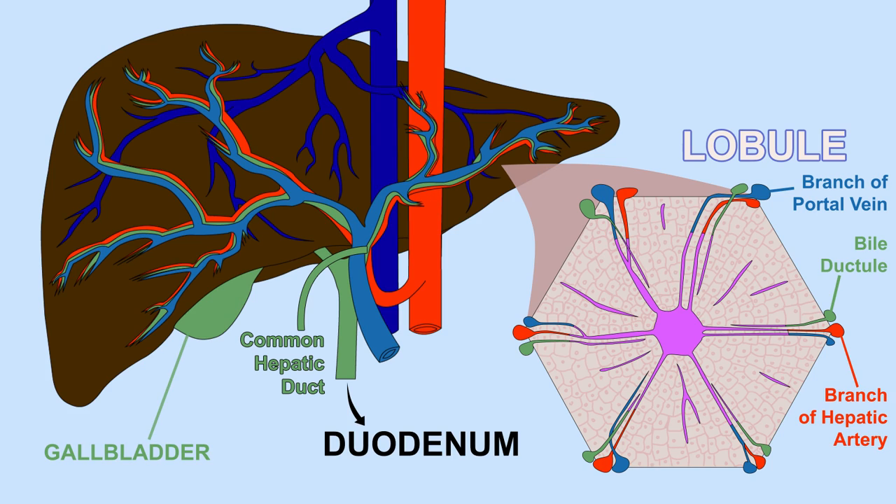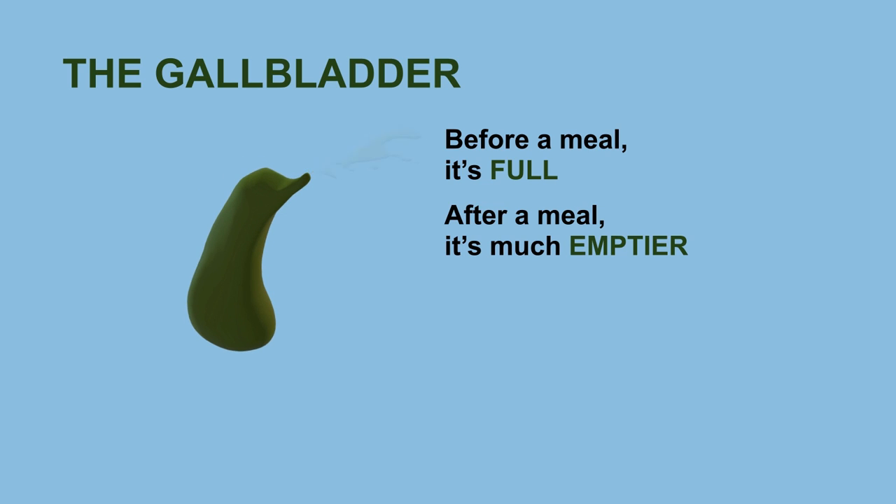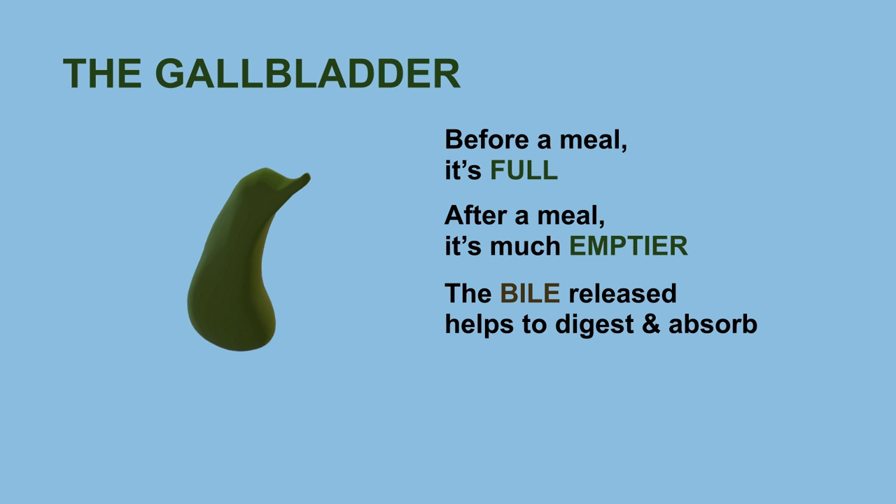The hepatic duct transports the produced bile to the gallbladder, which stores bile, as well as to the duodenum — the portion of the small intestine closest to the stomach. Before a meal, your gallbladder is full of bile since it's just been accumulating without being released. After a meal, your gallbladder is much emptier. The bile released helps to digest and absorb fats and fat-soluble vitamins.